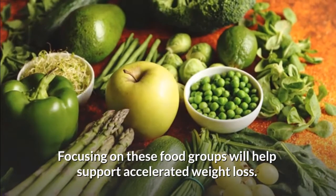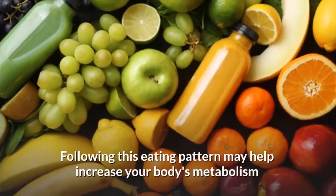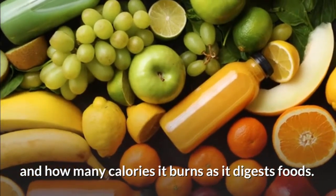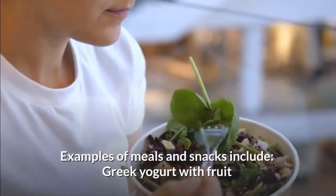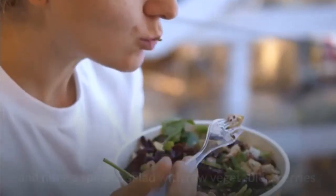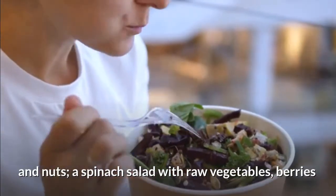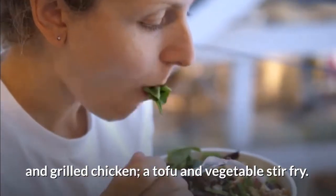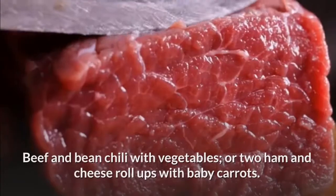Make the majority of your meals protein, fruits, and vegetables. Focusing on these food groups will help support accelerated weight loss and may increase your body's metabolism and how many calories it burns while digesting foods. Examples of meals and snacks include: Greek yogurt with fruit and nuts, a spinach salad with raw vegetables, berries, and grilled chicken, a tofu and vegetable stir-fry, beef and bean chili with vegetables, or ham and cheese roll-ups with baby carrots.